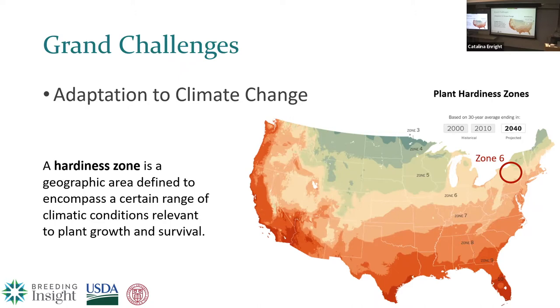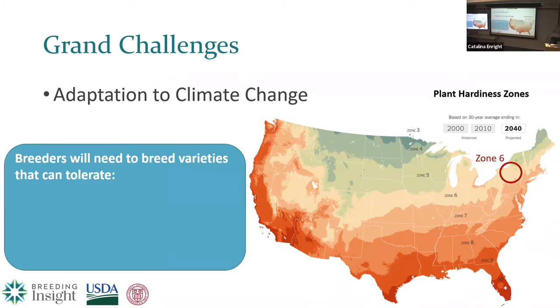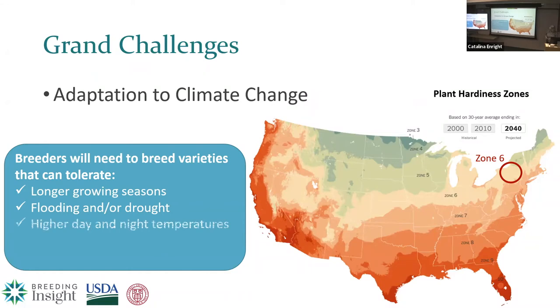Climate change isn't just about hardiness zones. We need to make sure our breeders are equipped to breed varieties that can tolerate longer growing seasons, flooding and/or droughts — sometimes within the same location — higher day and night temperatures, new diseases and pests coming up from the south, and also more weed pressure.